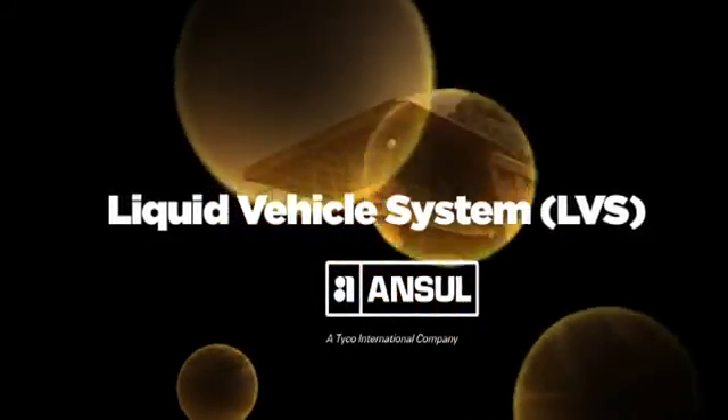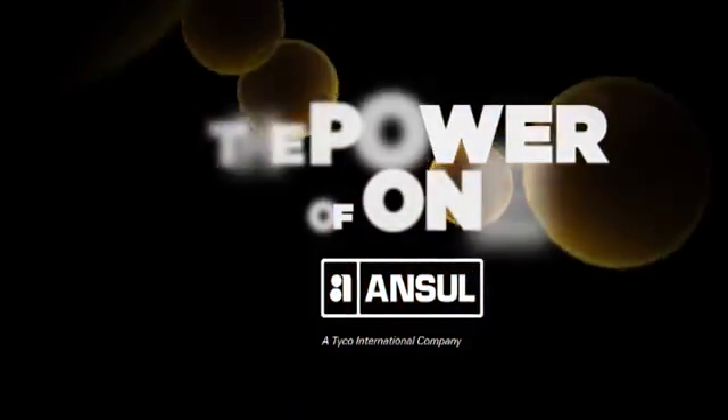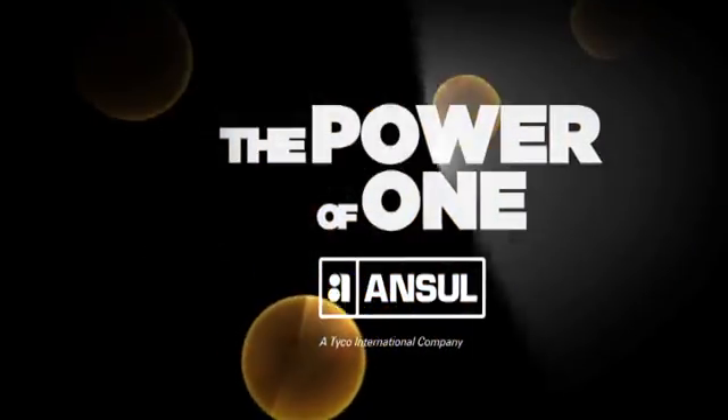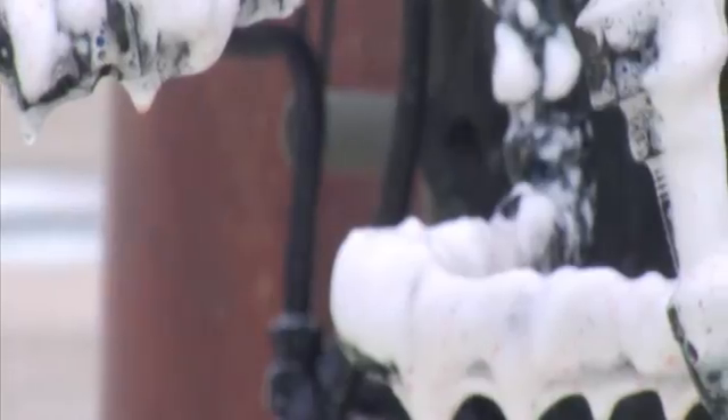Out of many, one will prevail. That singular phenomenon is the Ansel Liquid Vehicle System. A single-agent fire suppression system, the Ansel LVS is the embodiment of the power of one — one superior system that delivers outstanding performance on multiple levels.